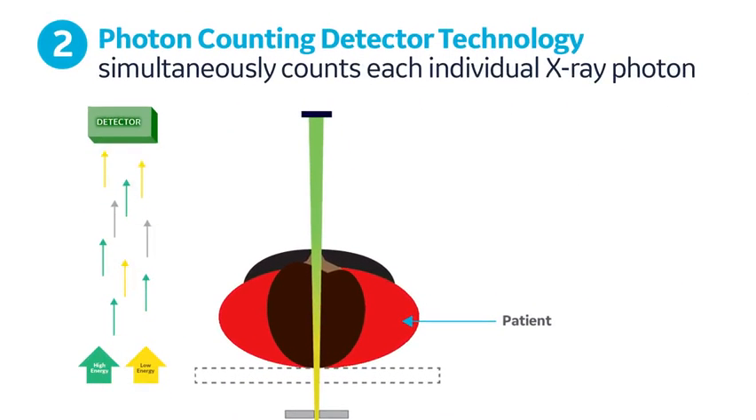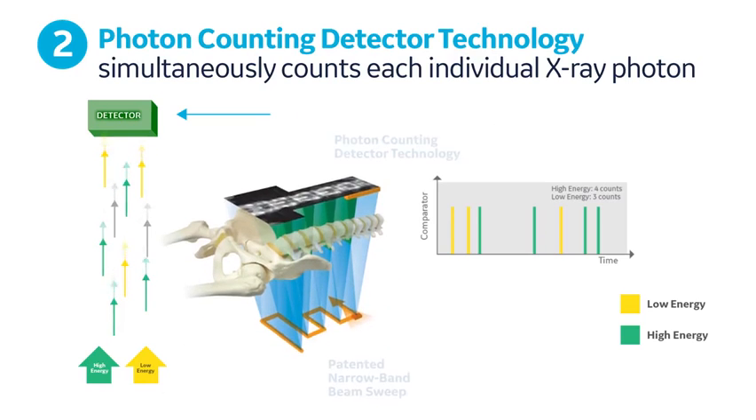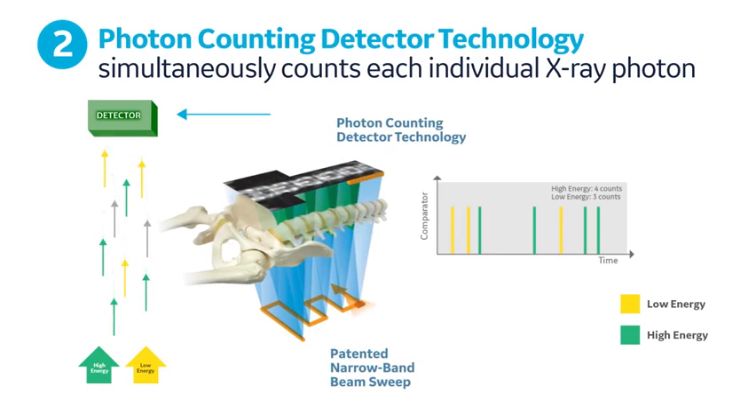Once the X-rays pass through the patient, an energy-sensitive photon counting detector absorbs the transmitted X-rays and counts each X-ray photon as either low or high energy. This photon counting method is a very dose-efficient technique, since each low and high energy X-ray is simultaneously and individually counted.